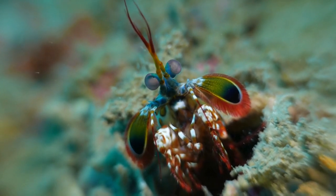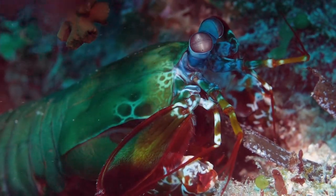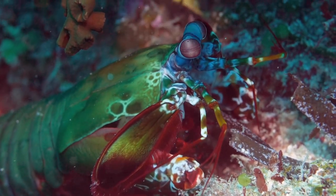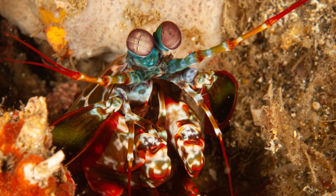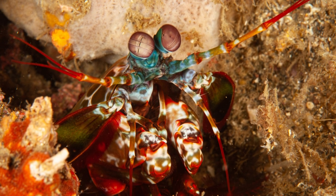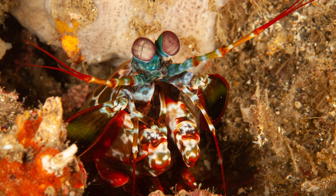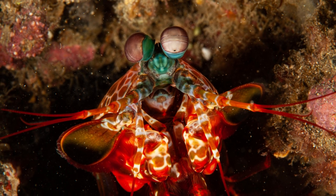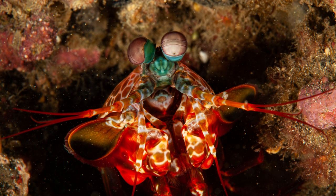Humans have binocular vision, using two eyes to combine images into one and giving us depth perception. However, the peacock mantis shrimp has extraordinary trinocular vision. Their eyes are separated into three sections — one for binocular vision and the other two for viewing movement. With this combination, they can measure distances with incredible precision and track movement with great accuracy, giving them an edge in hunting and survival.